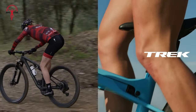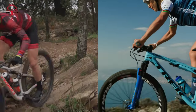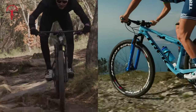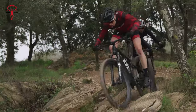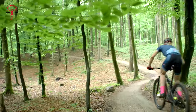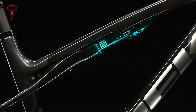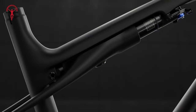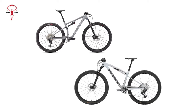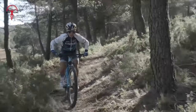In short, the Specialized Epic Evo and Trek Supercalibre 9.6 present riders with distinct choices, each with unique strengths. The Epic Evo impresses with its adaptability, smooth ride quality, and intuitive handling, providing a versatile option for riders exploring a range of terrains. On the other hand, the Supercalibre stands out with its innovative IsoStrut suspension, offering a controlled and efficient cross-country experience. The choice ultimately boils down to personal preference and riding style — let us know in the comments which one you're after. Hit the like button and subscribe if you want more videos like this on your feed.